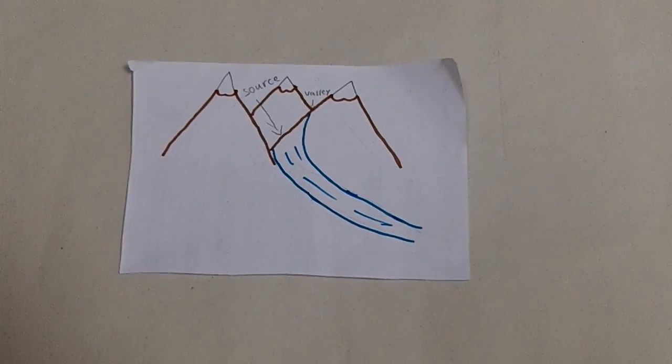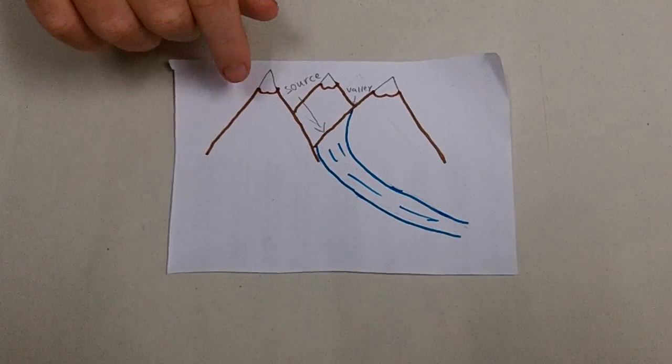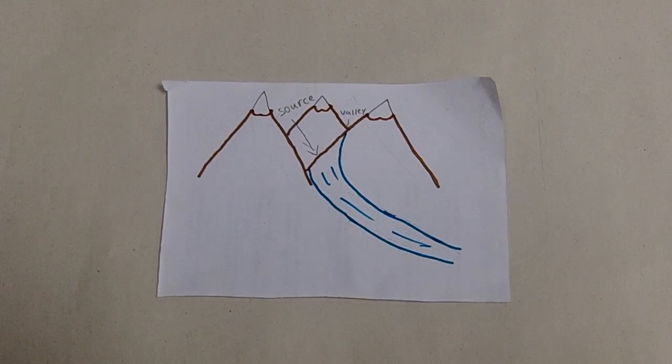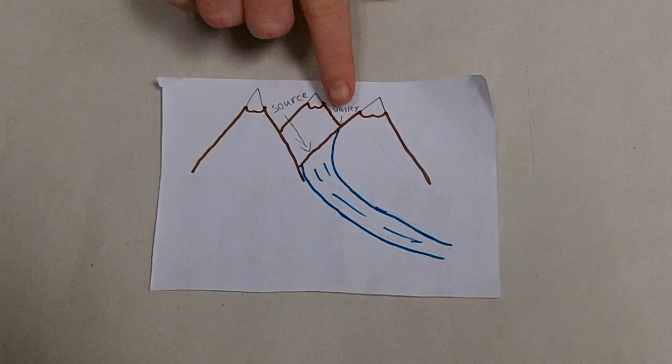So here you can see where the source is, where the river starts, and the river usually goes through a few valleys which are here.